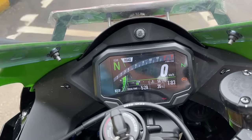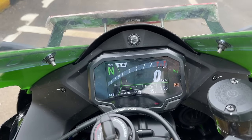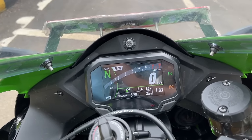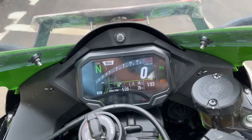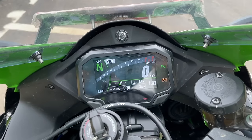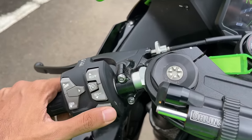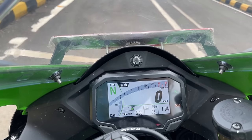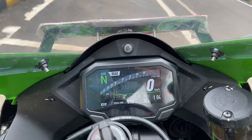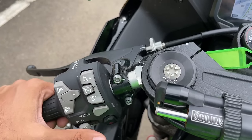This button shows how much throttle is being applied, and if you switch it, it shows how much brake has been applied. If you watch Formula One, this is basically the AWS data of a motorcycle. This button also changes the color of the cluster. I think the white one looks better. It also gets cruise control, which is kind of a first for a liter-class motorcycle from Kawasaki.